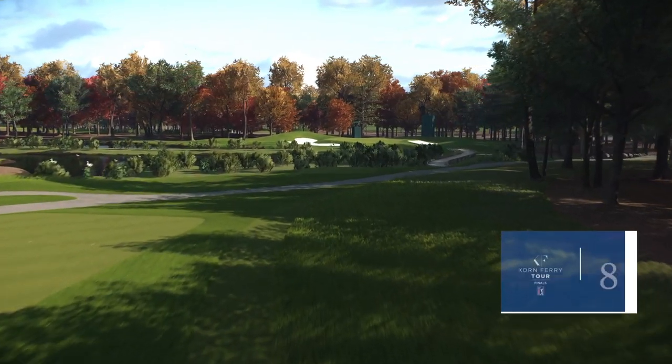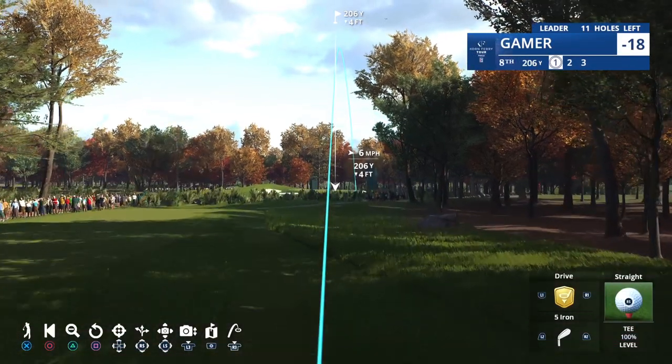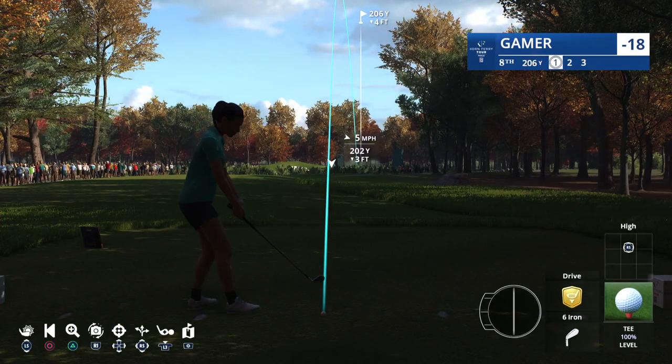Hole number 8 now, 213 yards in length, a par 3. Really narrow at the front of the green, a lot of mounding. Ball normally kicks towards the left. One place you don't want to go, though, is that left bunker — the bunker shot's all downhill from there.